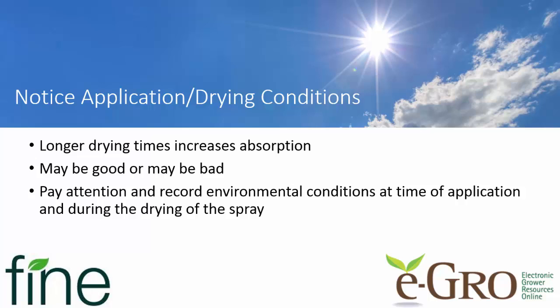For the products that only require a half hour to an hour, you're not going to see much difference with drying conditions. But those that need more time for absorption, you're going to see less efficacy.